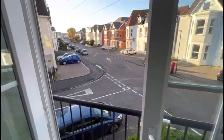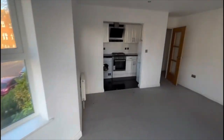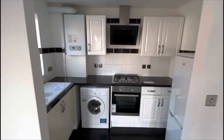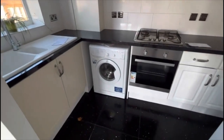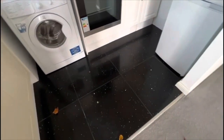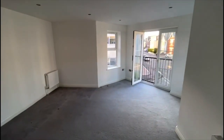Opening to a Juliet balcony — this is the outlook down to the street. Open plan kitchen with white fronted units, combi boiler, tiled flooring, electric oven and gas hob. One more look back into the lounge.